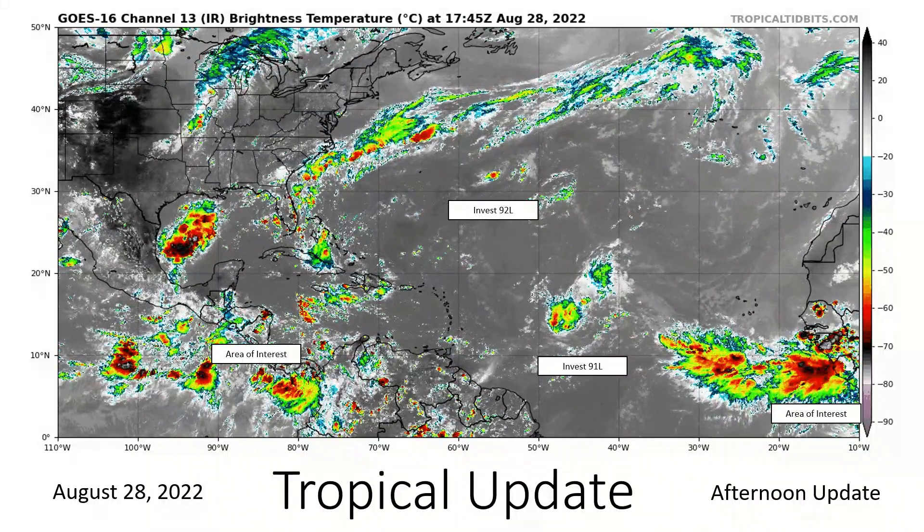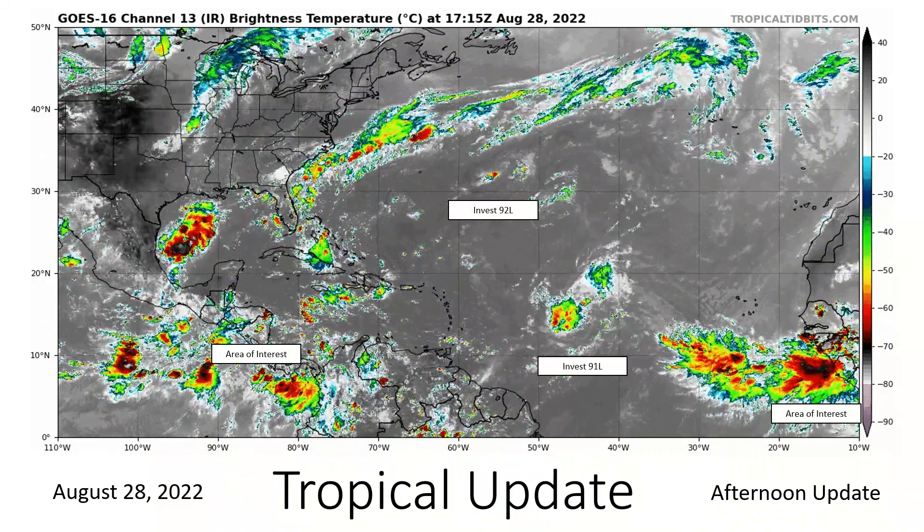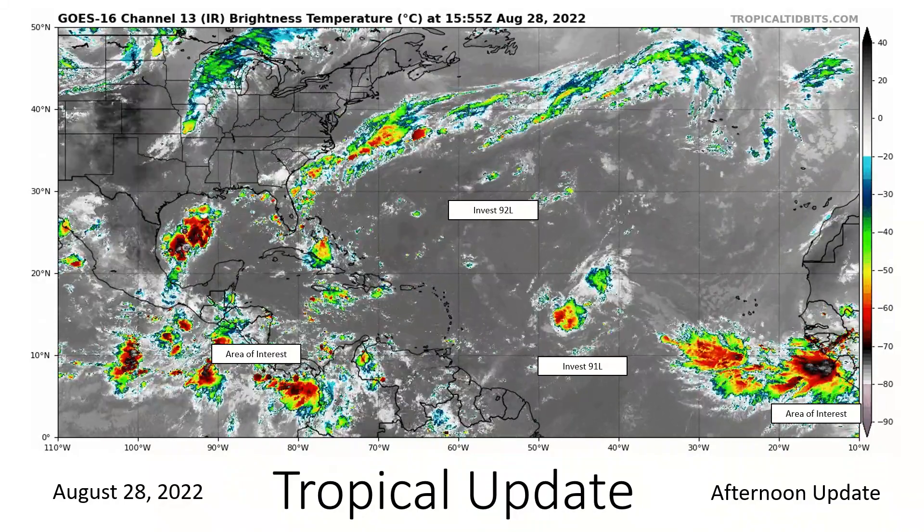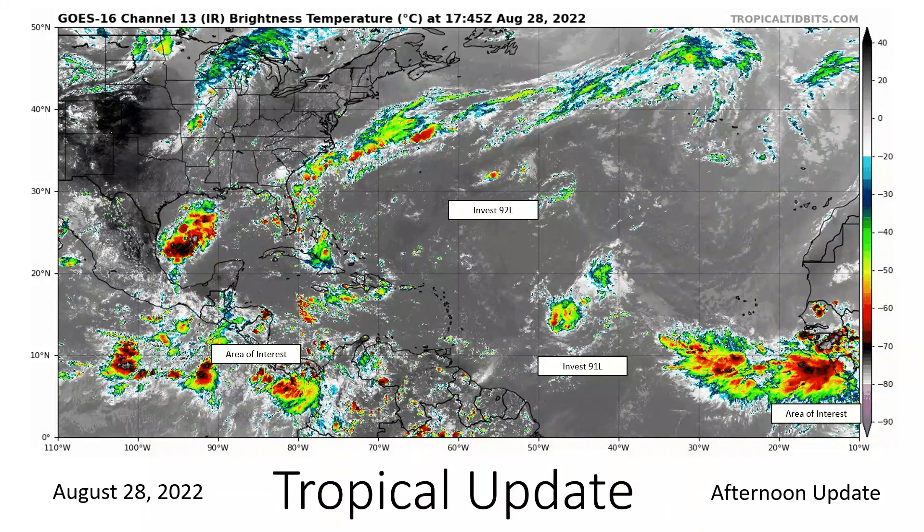We're also watching Invest 91L in the central tropical Atlantic, as well as 92L in the central subtropical Atlantic. We'll begin with the stuff close to home.